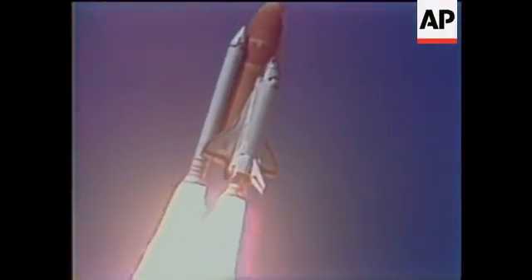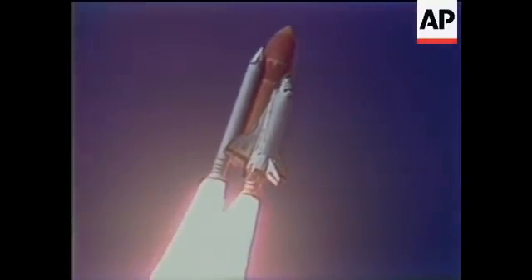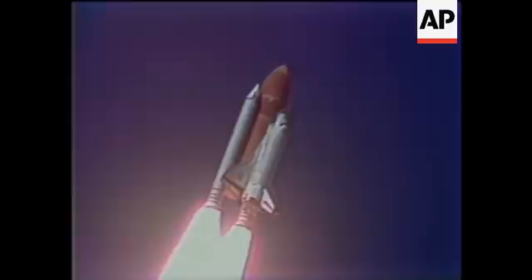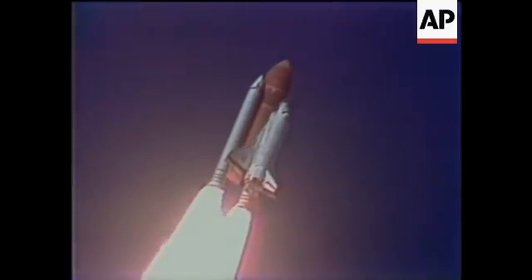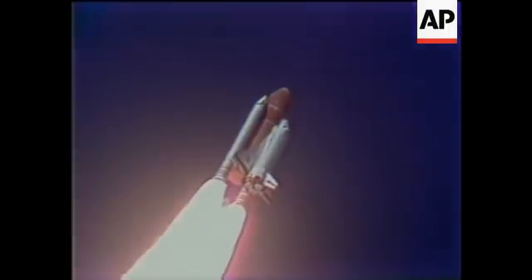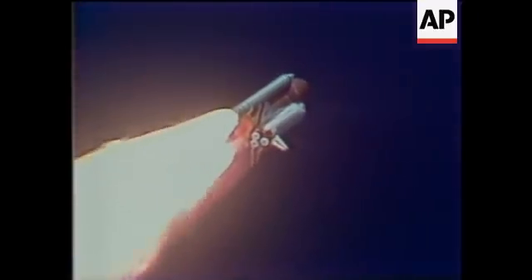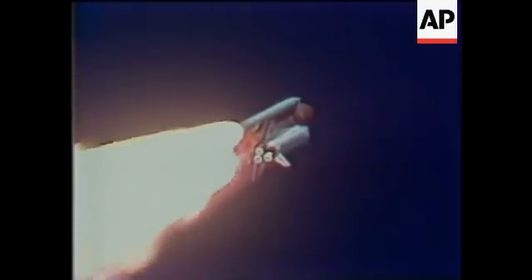Challenger now heading down the range. Engines beginning throttling down now, at 94%. Normal throttles for most of the flight, 104%. We'll throttle down to 65% shortly. Engines at 65%. Three engines running normally. Three good fuel cells. Three good APUs.